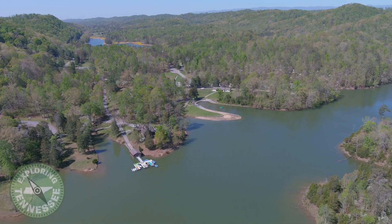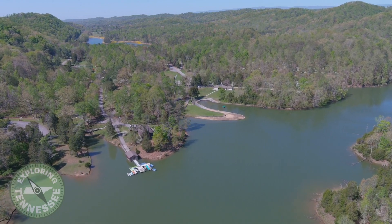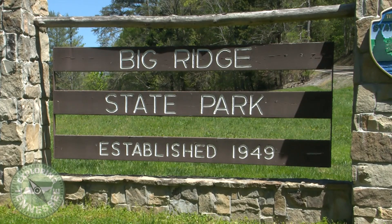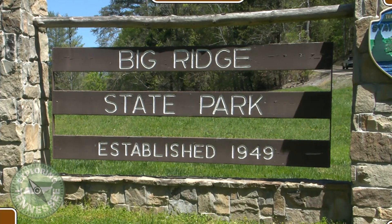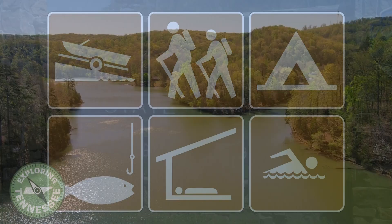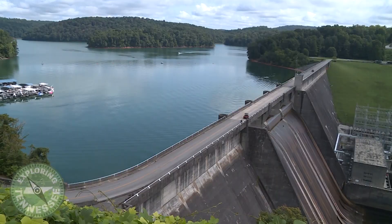Tucked away in the hills of Union County lies 3,687 acres of forest that bears the name Big Ridge State Park. The park has a lot to offer including hiking, camping, fishing, boating, and swimming in cabins, and sits on Big Ridge Lake just down from the Norris Dam.